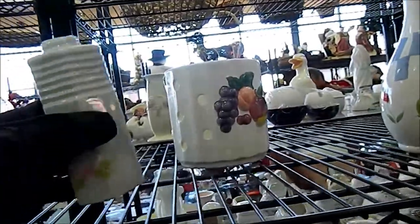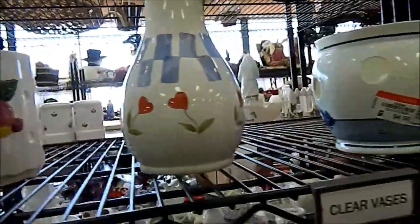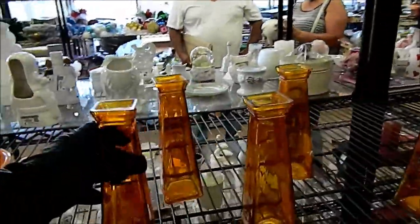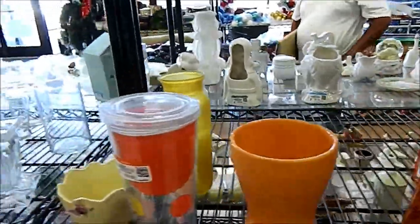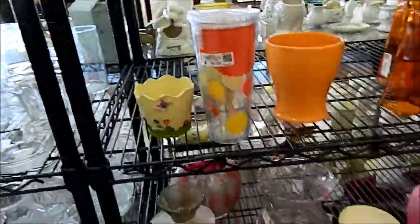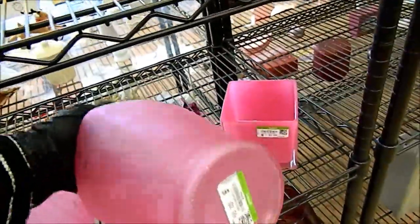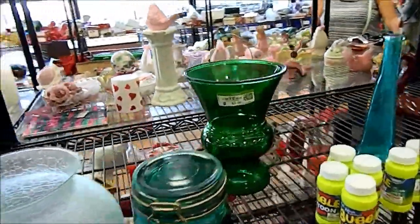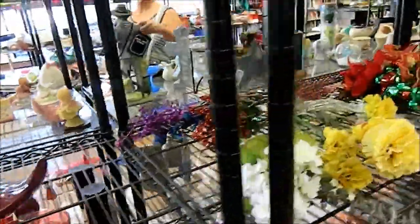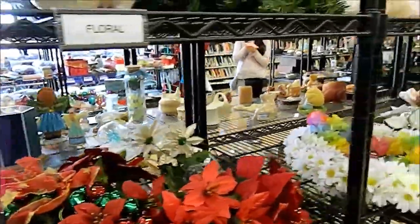Over here at the ceramics, there's really nothing that I've found. But every once in a while you find something really good. You've got to take your time when you're at these stores, because sometimes there's really good things mixed in with a lot of junk. These places have a lot of junk.